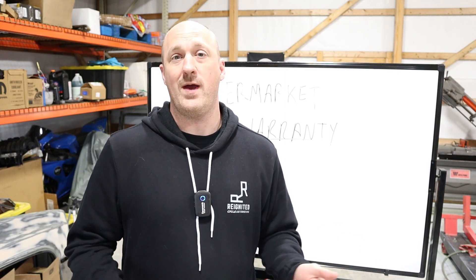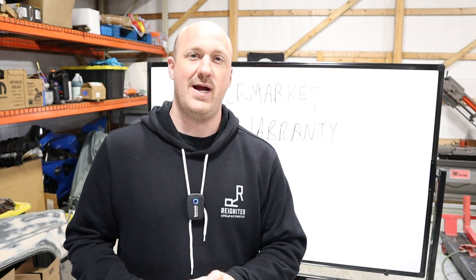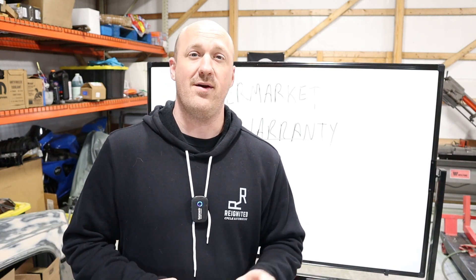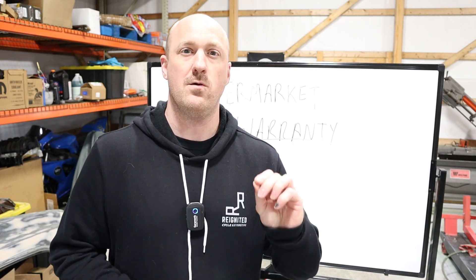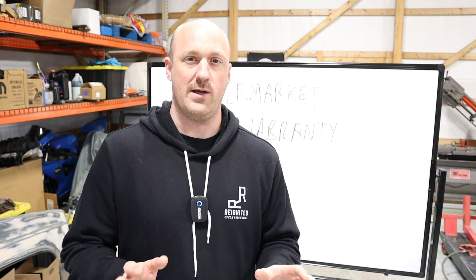Now, I don't agree with that in any way, shape, or form. But I'm telling you, this is the situation. If you have an aftermarket service contract, I want you to go through it right now and read every single line of that contract and see what you can and cannot do to that vehicle. Critical.